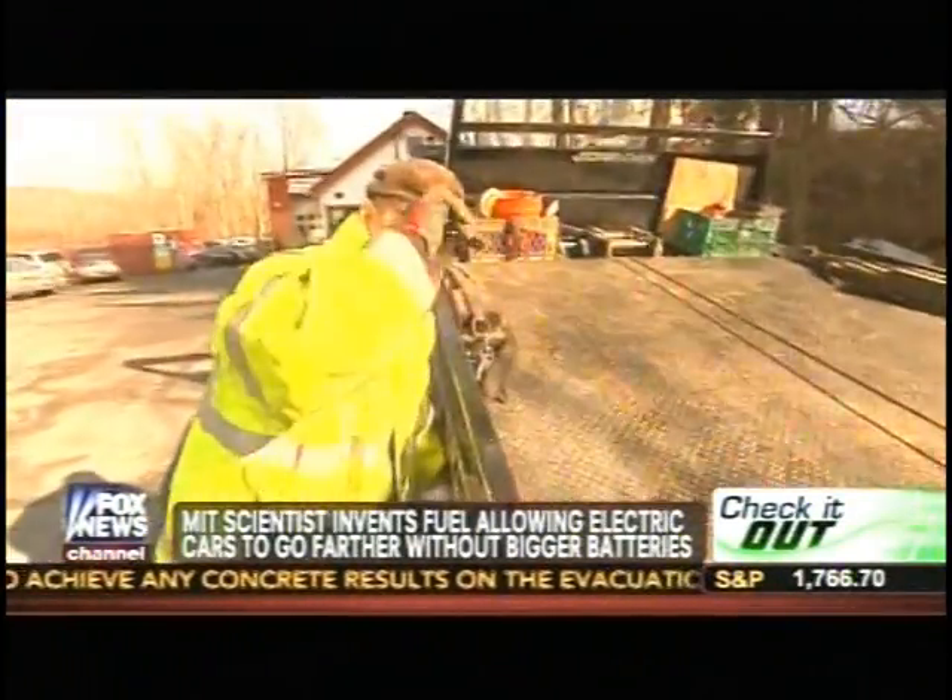Peter Liu has been driving a tow truck in New York State since 1999. More and more, you're seeing electric cars that don't quite make it to the next charge, because they have nowhere to charge. Where are they going to go? And then you have a framework.